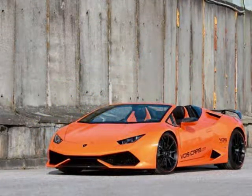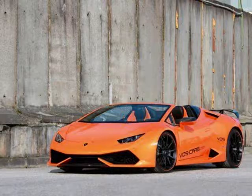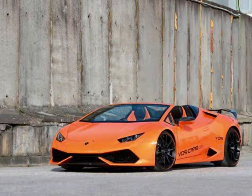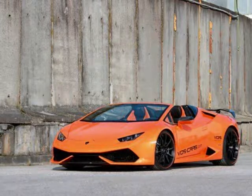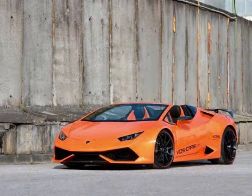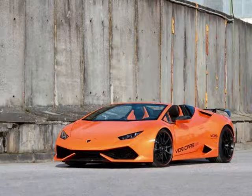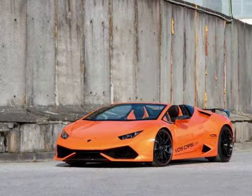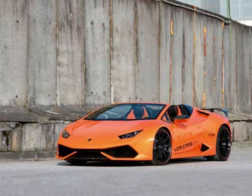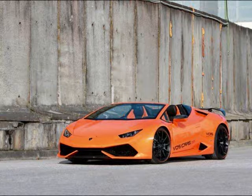Now there's a scenario where exterior upgrades on the Huracan Spider are still being developed, but for now we'll treat this program as it is at the moment. If you're disappointed about this, don't be. One of the beauties of the aftermarket business is the variety of choices customers have at their disposal. If one tuner isn't offering the kind of upgrades you like, you can opt to look at another program from another company. In the case of the Huracan Spider, there are two tuners that already have something worth looking into.